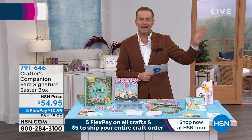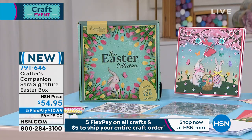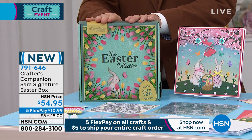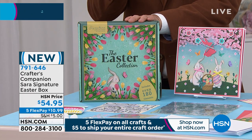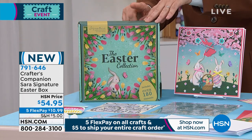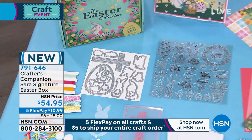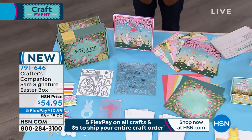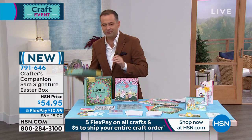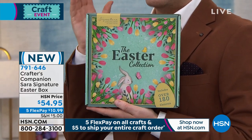A secret is revealed: welcome to the very limited edition Sarah Signature Collection — it's the Easter Collection! The producer confirms only 1,500 units are available. This is a world launch: everything you need to make Easter cards and projects — not overwhelming, but simple and beautiful, in true Sarah's Signature Collection style.